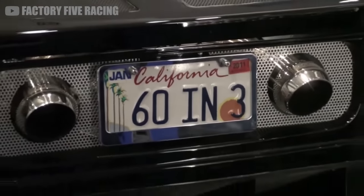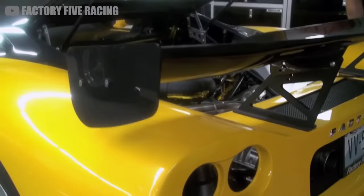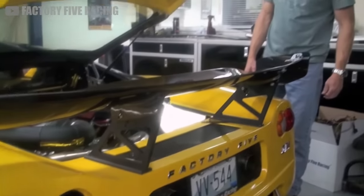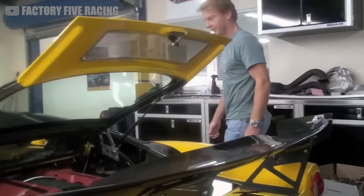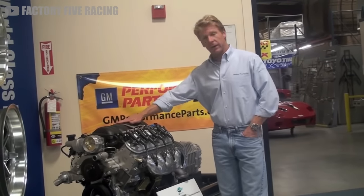And here is where you'll really have a lot of space to experiment and make the build your own. Factory 5 recommends using a C5 Corvette donor car to sacrifice its internals to the project.